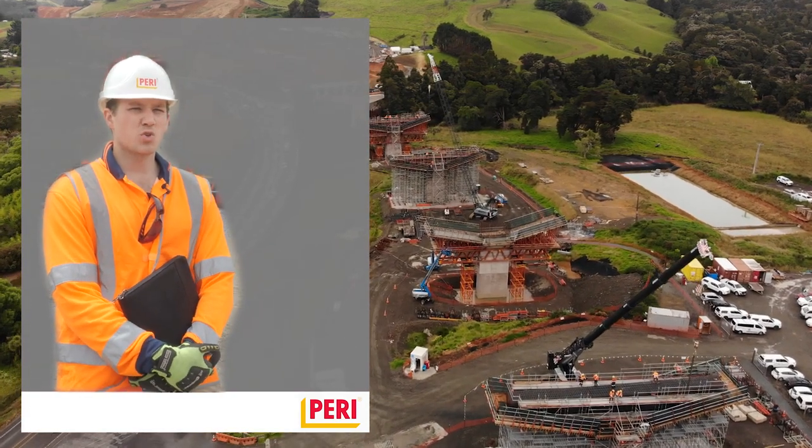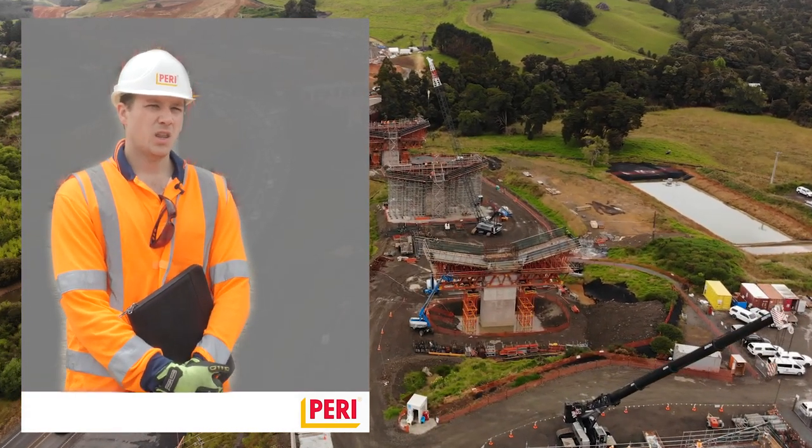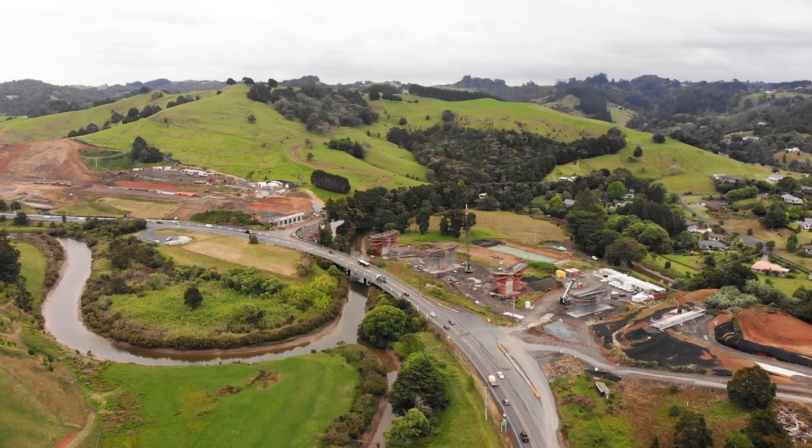My name is Markus. I've been acting on this job as a sales rep for PERI. We are here in Puhoi, which is close to Auckland, and we're looking at a major infrastructure project.